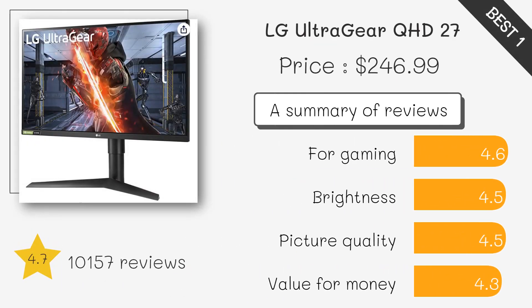LG 27GL83A-B 27-inch UltraGear QHD IPS 1ms NVIDIA G-Sync compatible gaming monitor. This monitor is designed for gaming, with a fast 1ms response time, NVIDIA G-Sync compatibility, and a QHD resolution for crystal clear images. It also has an ergonomic design with adjustable height and tilt, making it comfortable to use for long periods.